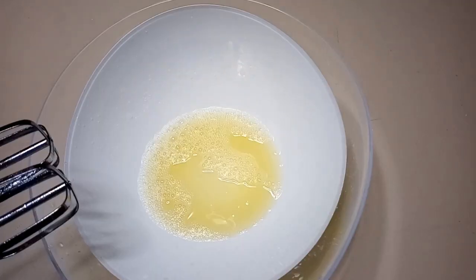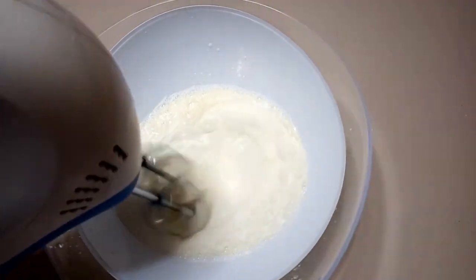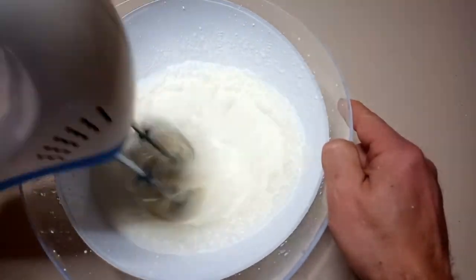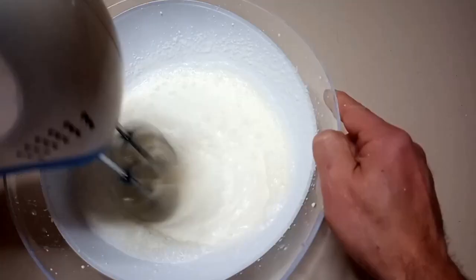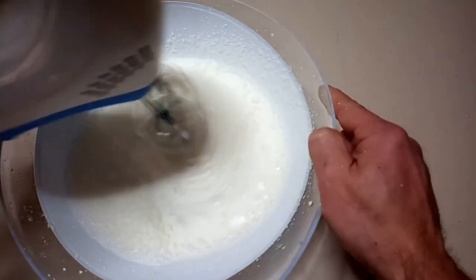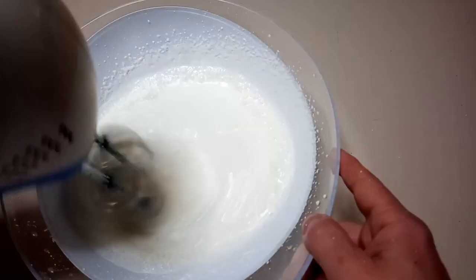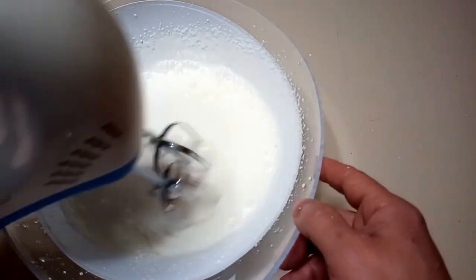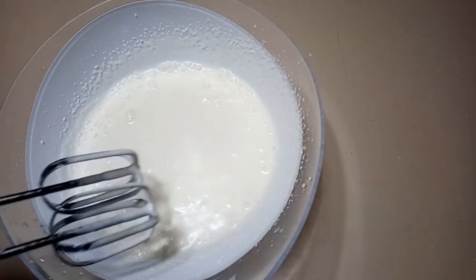Then it's time to add the last ingredient: the heavy cream. Now at this point, if you whisk for another minute, you will have a sorbet, as Barbara explains in her video. In a while I'm going to show you the consistency and texture of this sorbet. You can put it in the freezer and enjoy it cold. Look — the teaspoon is dripping. So this is the sorbet.